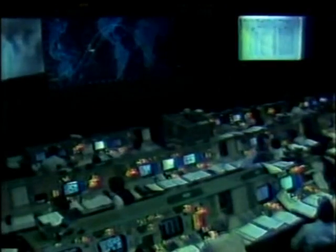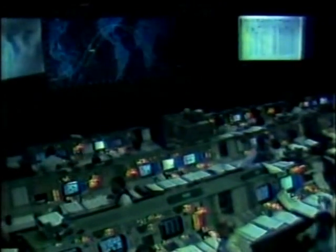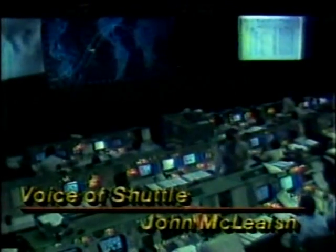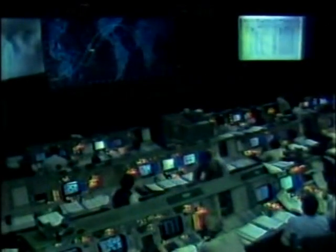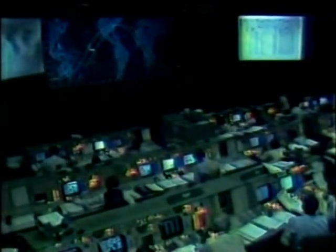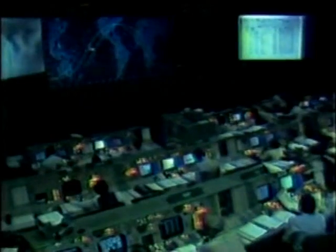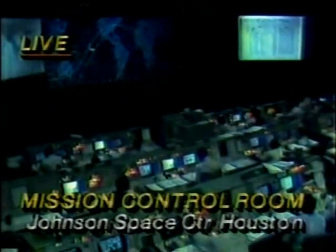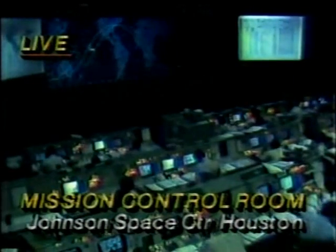Early on in this flight, here at Mission Control, the word was go, go, go. It seems that everything is operating on schedule. The first television transmission should be received at one hour, 36 minutes, 22 seconds — the payload bay door opening will occur over the states. We also have a report from the surgeon that at external tank separation, heart rates read as follows: for Commander John Young, 110, and for Pilot Bob Crippen, 130.